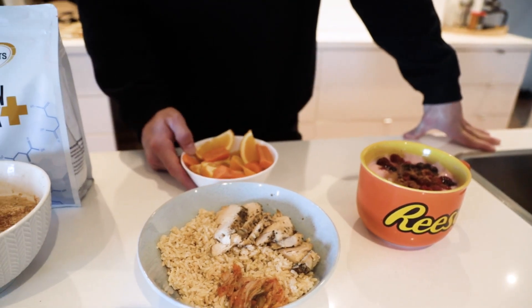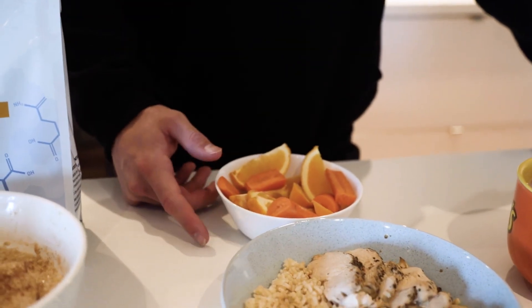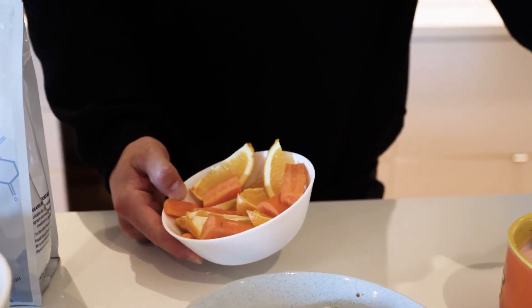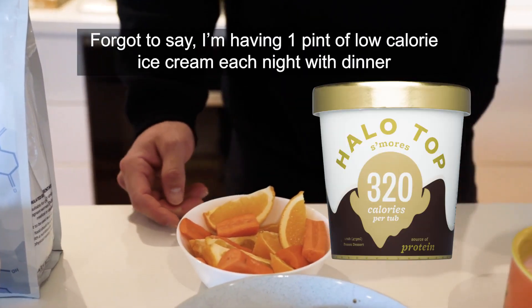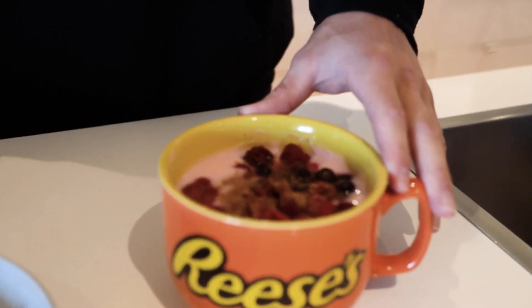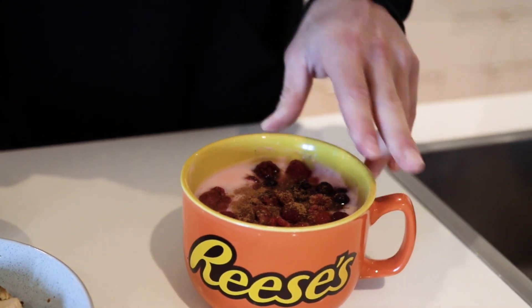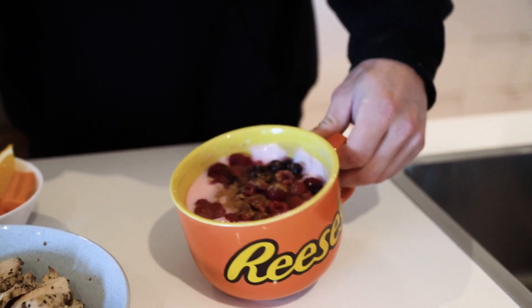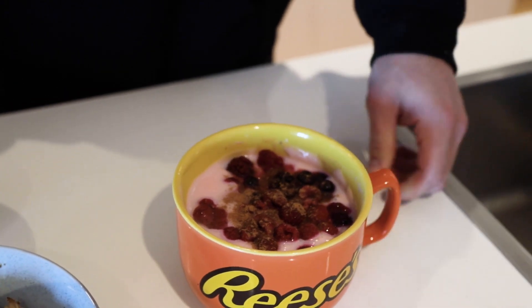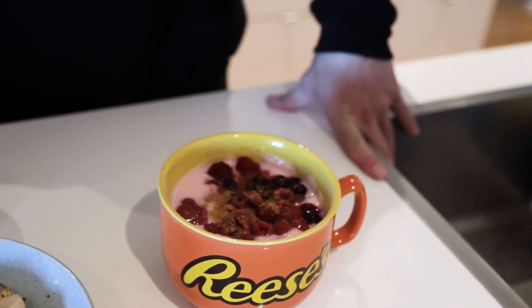With that meal, just for some added volume, I've got one medium carrot chopped up and one medium orange chopped up. And then my last meal pre-bed is this little casein pudding. It's two serves of casein just mixed around — you can see it's quite thick, like a custard. And then I've just mixed in another 150 grams of berries with that.